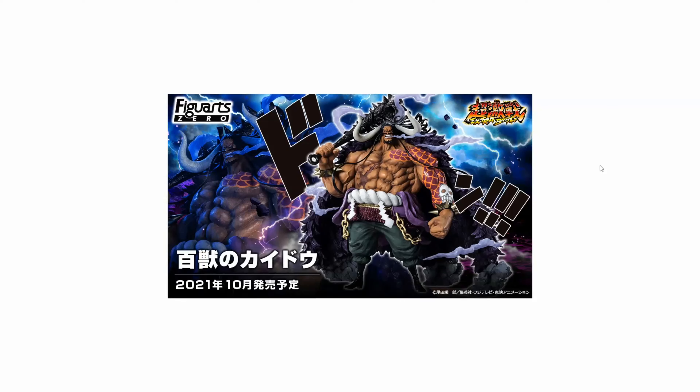What's up guys, this is Monkey Figure Reviews, and today we have big news. We are going to discuss the upcoming One Piece Figuarts Zero Extra Battle Yonko Kaido figure. His release date is October 2021, his price is 13,500 yen, and his height is 32 cm.